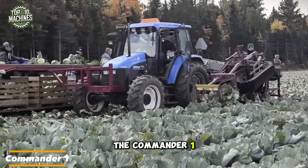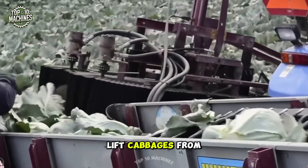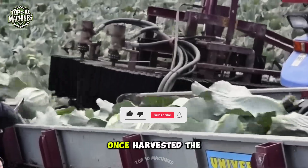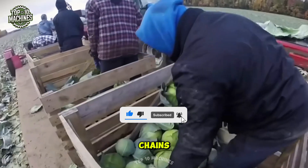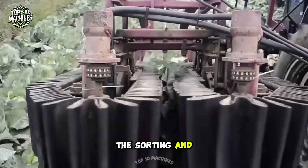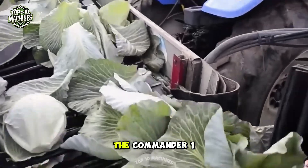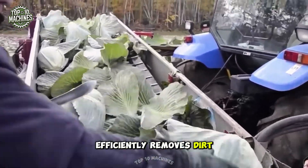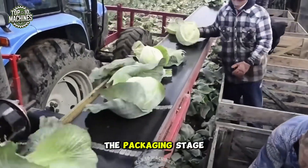The Commander One glides through the field with precision, using a series of blades and rollers to cut and lift cabbages from the ground. Once harvested, the cabbages travel through the machine on a system of belts and chains to the sorting and packing areas. Equipped with advanced screens and rollers, the Commander One efficiently removes dirt, rocks, and debris, ensuring only high-quality cabbages reach the packaging stage.